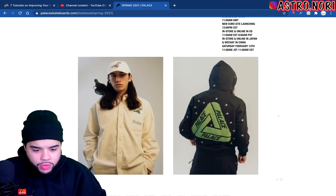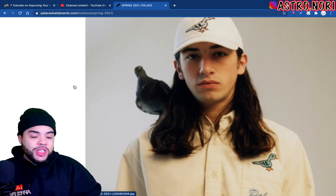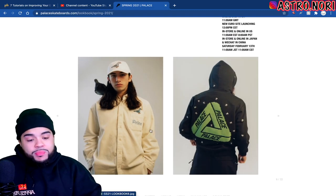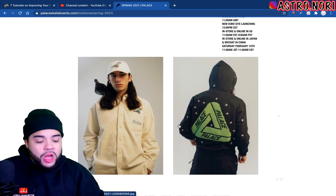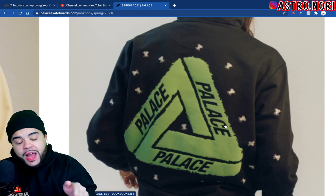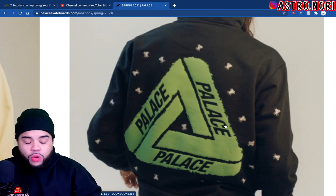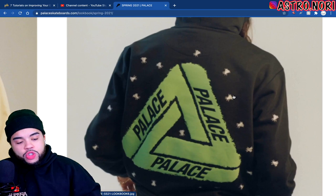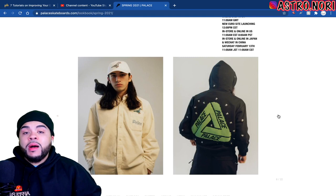We got a couple more — why is there a pigeon on homie's shoulder? Palace's lookbook pictures are low-key better than Supreme's. This Palace hat is not that bad and the Palace button-up is not that bad either, I'm kind of a fan of that. But I don't know if those are like flies on the back of this sweater or bird shit — it looked cool from a distance but when you zoom in it's like, what is that? I think those are mosquitoes or something.